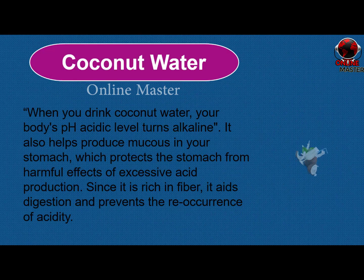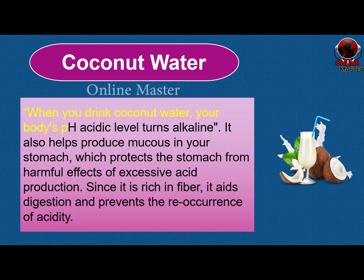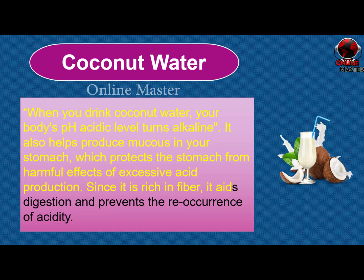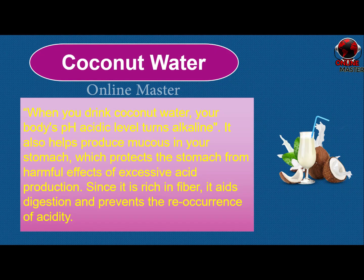Coconut water. When you drink coconut water, your body's pH acidic level turns alkaline. It also helps produce mucus in your stomach, which protects the stomach from harmful effects of excessive acid production. Since it is rich in fiber, it aids digestion and prevents the reoccurrence of acidity.